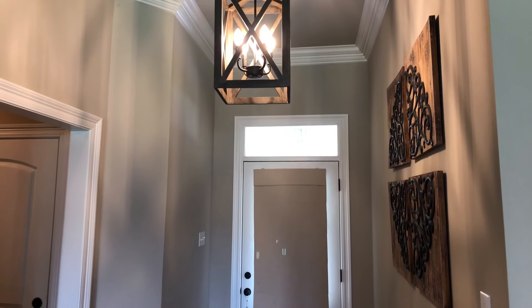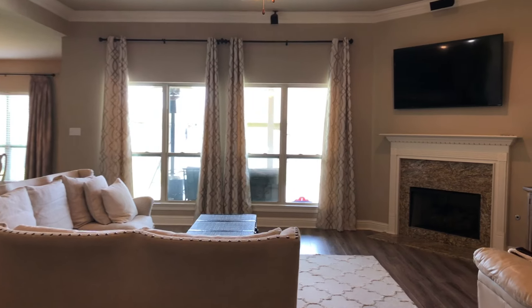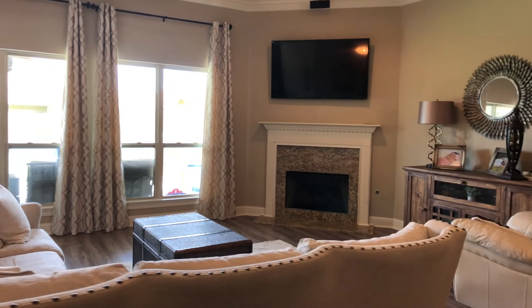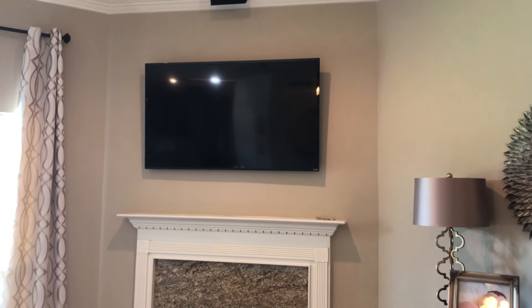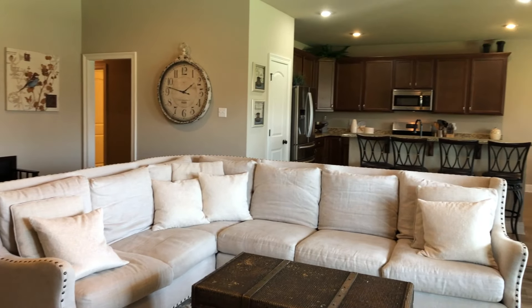This spacious open-concept floorplan lets in lots of natural light in the main living area. The ventless gas fireplace is surrounded with granite and is the ideal space for entertaining with family or friends.